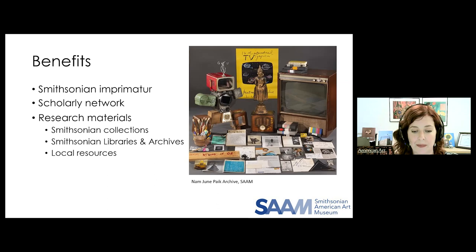Another hidden gem are the Smithsonian Institution Libraries and Archives — 21 specialized branch libraries with rare books, manuscripts, and vertical files that fellows can use. And then within walking distance, since we are downtown, one can get to the Library of Congress, the U.S. Capitol, the National Archives and Records Administration, and the National Gallery of Art. So the center can be a really convenient hub for anyone working on American art and visual culture.